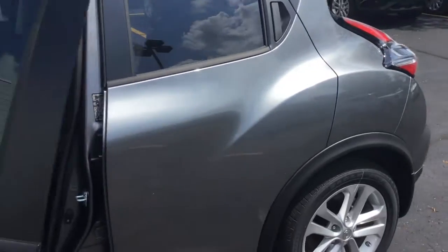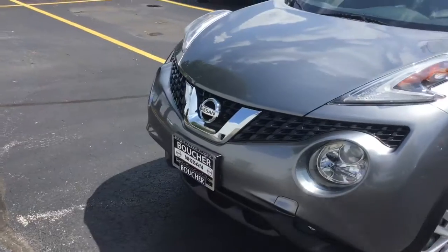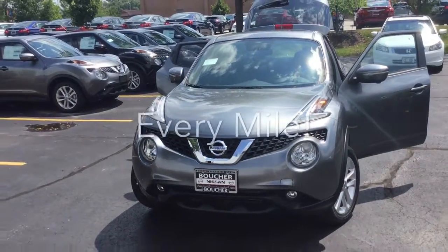Here are a few more of our Nissan Juke options. We are Wisconsin's largest marketplace, so I'm positive we have something here that you will absolutely love. And at Boucher, we'll be here to ride with you every mile.